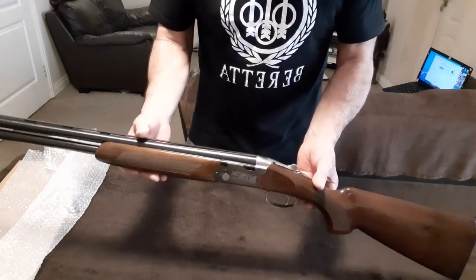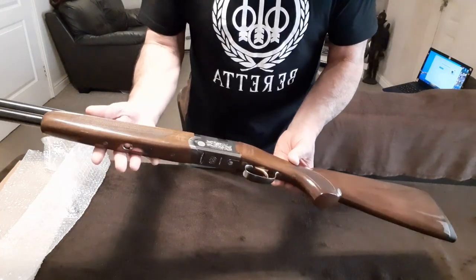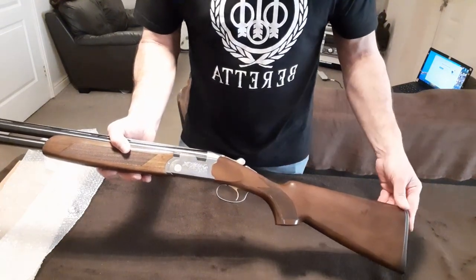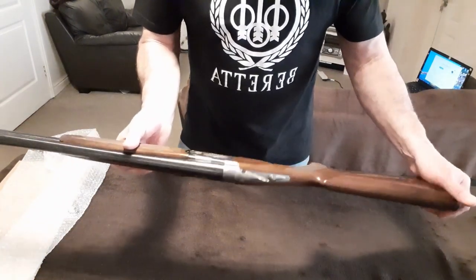If anybody out there knows the value of this Beretta White Wing 686, if you could put it in the comments below and let me know, that'd be great. And don't forget to subscribe.